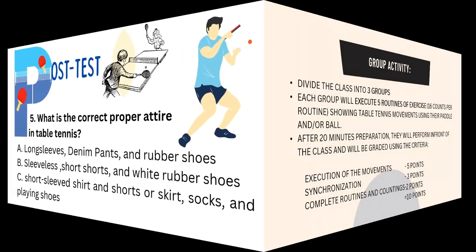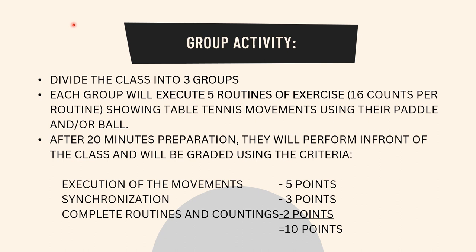For our activity this week, I'm going to divide you into 3 groups. Each group will execute 5 routines of exercise related to table tennis, showing table tennis movements using your paddle and/or your ball. Each routine must consist of 16 counts. After 20 minutes of preparation, you will perform in front of the class and will be graded: execution of movements — 5 points, synchronization — 3 points, complete routines and counting — 2 points, for a total of 10 points.